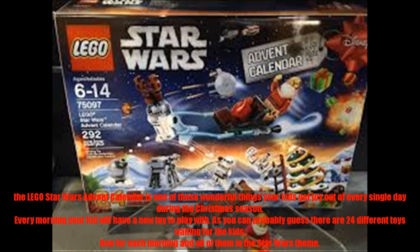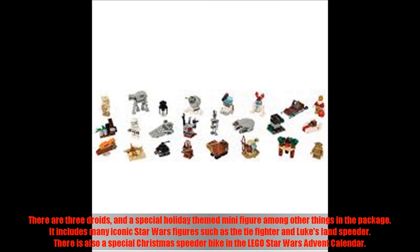The Lego Star Wars Advent Calendar is one of those wonderful things your kids get joy out of every single day during the Christmas season. Every morning your kid will have a new toy to play with — there are 24 different toys waiting, one for each morning, all in the Star Wars theme. There are three droids and a special holiday-themed minifigure among other things in the package. It includes many iconic Star Wars figures such as the TIE Fighter and Luke's Landspeeder, and there is also a special Christmas speeder bike.